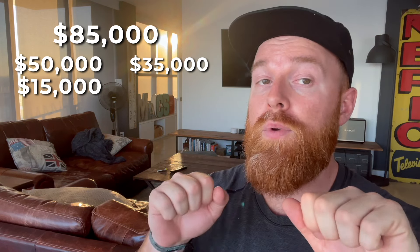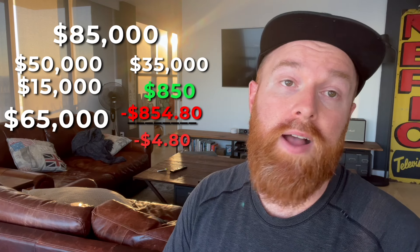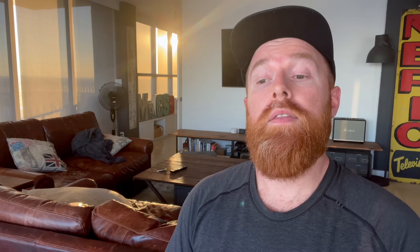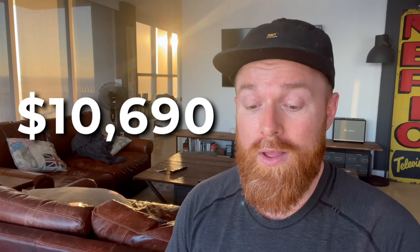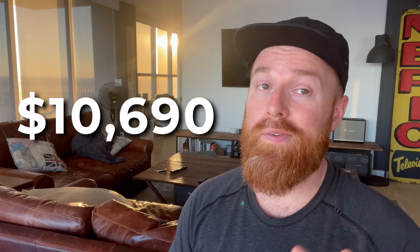So with a $50,000 house and a $15,000 renovation, I have an Airbnb that costs me $4.80 a month and is valued at about $65,000. And that's where I started my Airbnb journey. The number that made you click this: $10,690 in bookings in my first month on Airbnb — from a $65,000 budget Airbnb. Absolutely crazy.